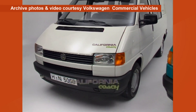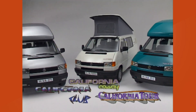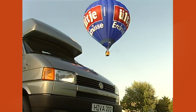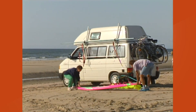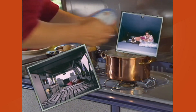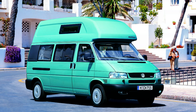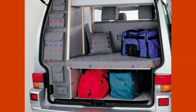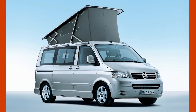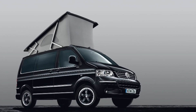VW sold a whole range of T4 California campervans during the model's lifetime, but these weren't factory built. They were T4s adapted by Westfalia, a German coach-building company that had cooperated with VW since 1951. The T4 Californias were very well equipped, with many versions including the Highway, Biker, Beach, Joker, Blue, Advantage, Generation, Event and Freestyle. And just for the record, it wasn't until 2003 that VW started to build its own Californias in-house, based on the T5.